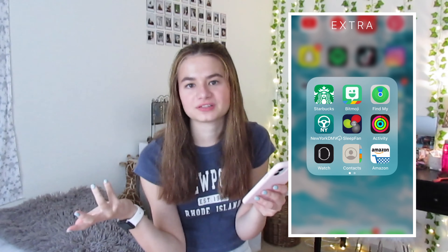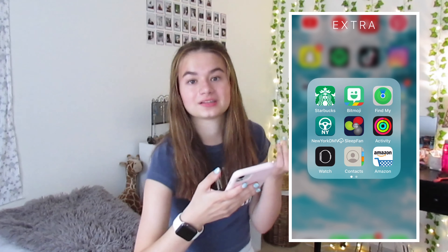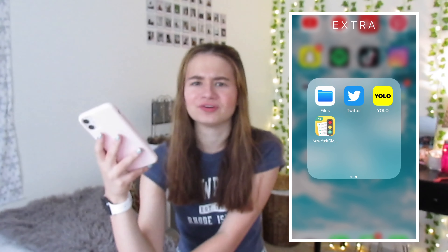The folder Extra has literally just extra stuff in it. Books, which I love. Starbucks - I got so many new gift cards for my birthday. Bitmoji for Snapchat. My iPhone's New York DMV app because I'm going to get my permit soon, which I'm really excited about - hopefully I pass, I've been studying. Sleep fan - it's just a fan app. Activity for my Apple Watch - I took 1,288 steps today. The Apple Watch app, Contacts, the Amazon app, Files, Twitter which I never use, and Yolo for Snapchat.